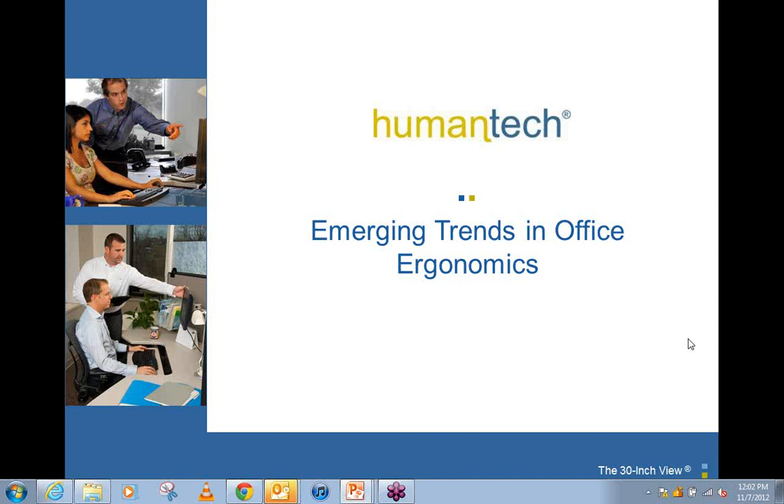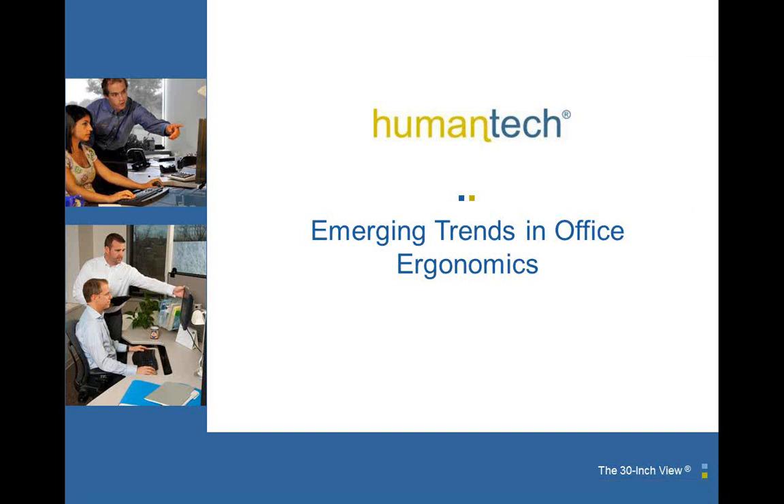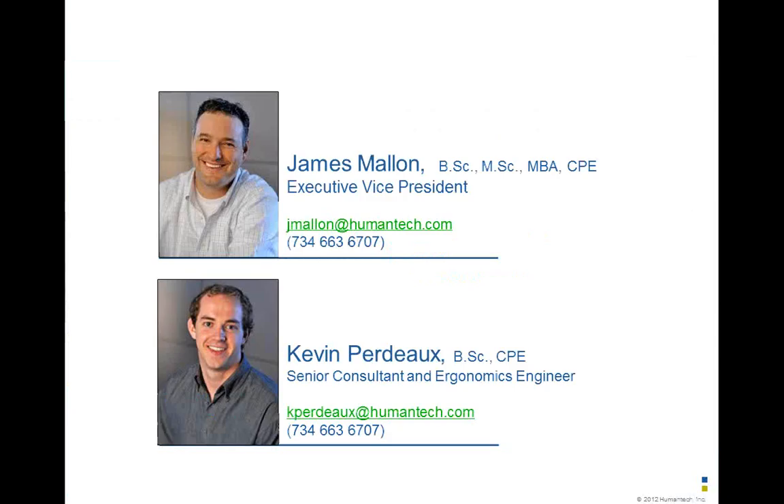Thank you very much, Mary, and welcome, everybody, to this one-hour presentation on emerging trends in office ergonomics. And with me, I have a colleague, Jamie Mallon, Human Tech. Good morning, everyone. I'm Jamie Mallon, and I'm Executive Vice President at Human Tech.